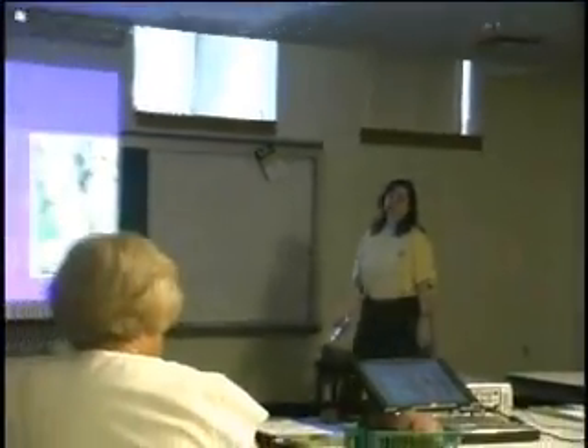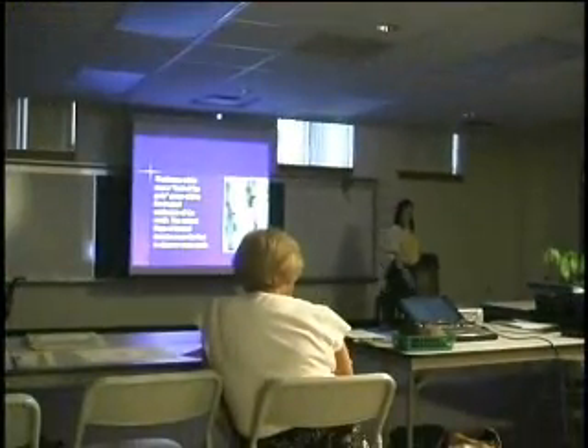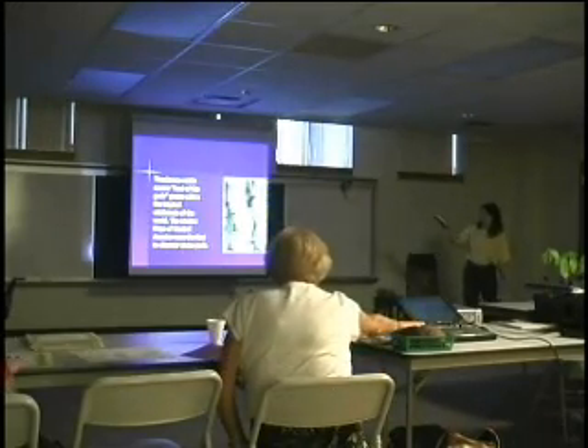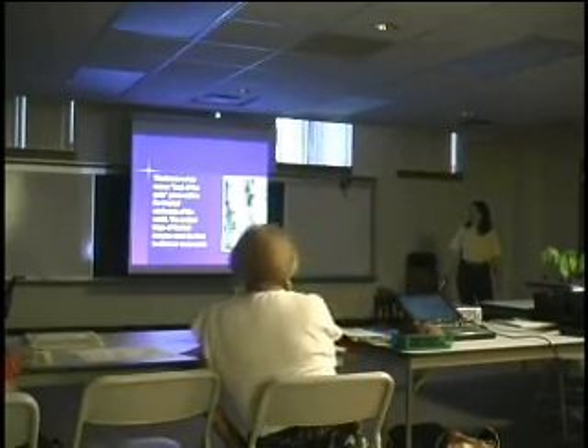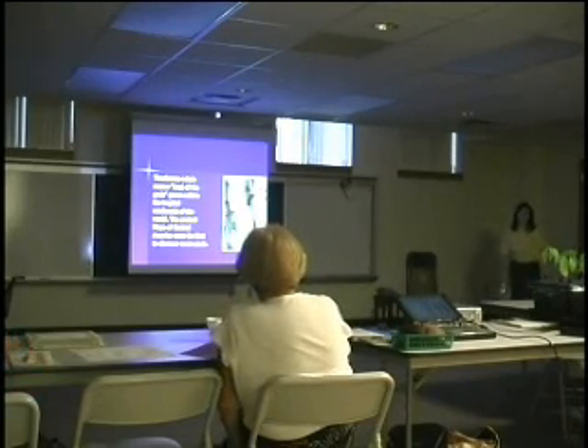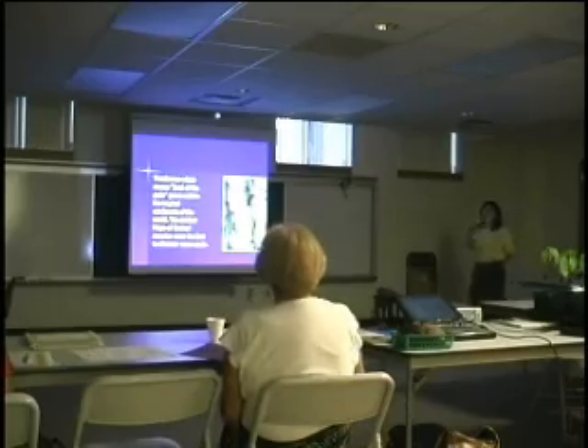Theobroma means food of the gods, and it does grow in the wild tropical rainforests of the world. The ancient Maya of Central America would first discover the cacao pods. The pods that I have tonight came from Florida — they came from Miami. The trees that I have came from seeds which came from Puerto Rico.